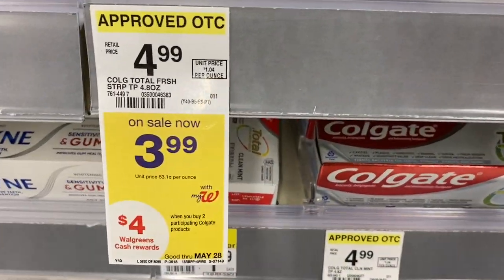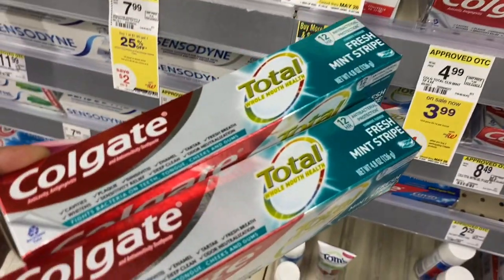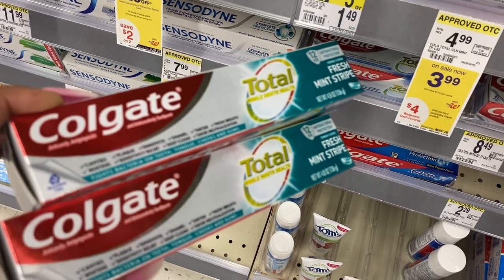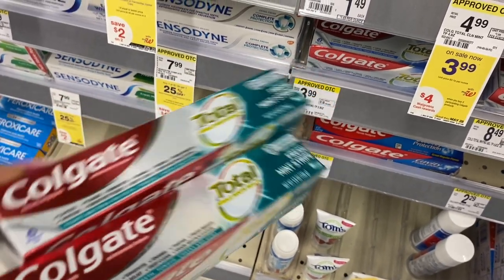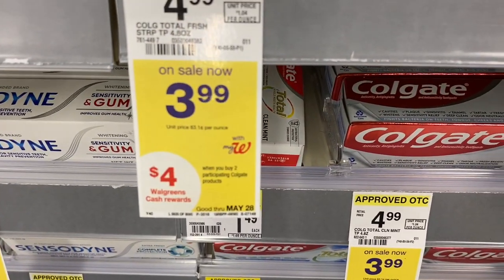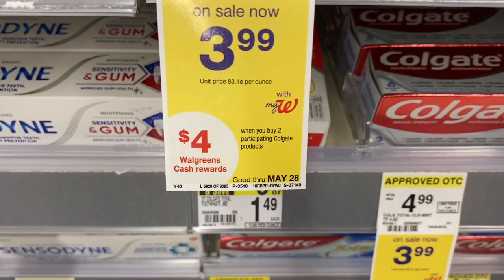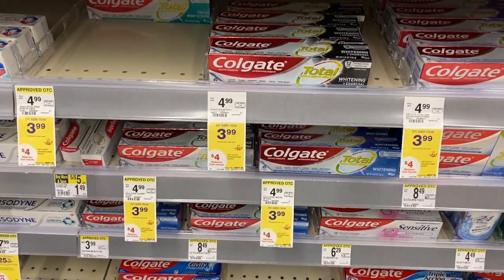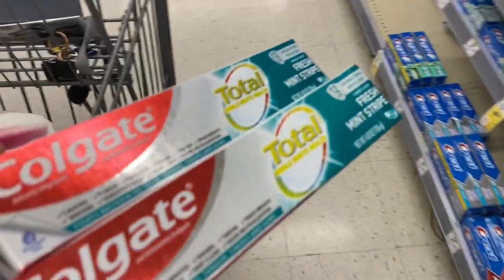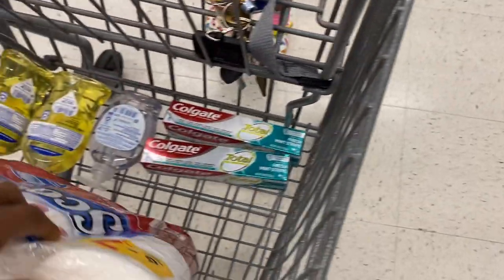Next up, of course, free toothpaste. Nobody should be walking around with a funky grill because toothpaste is always free. Colgate — buy two and you're gonna get a four dollar cash reward back. These are priced at $3.99 each. There is a four dollars off two coupon on the app, so $3.99 plus $3.99 is $7.98, minus the four dollar coupon means you pay four dollars out of pocket and get a four dollar cash reward back.